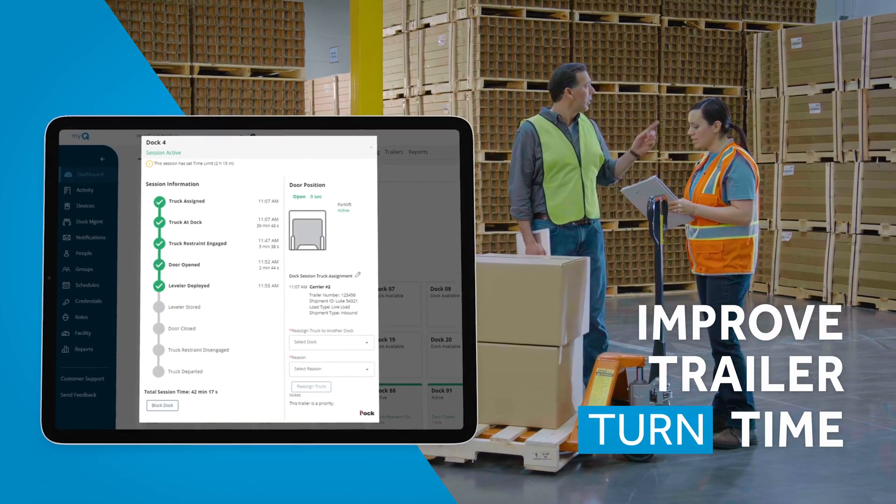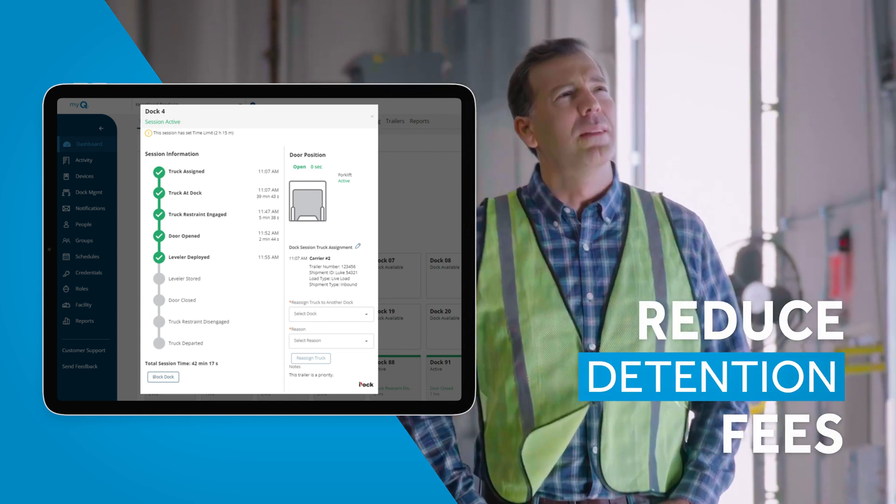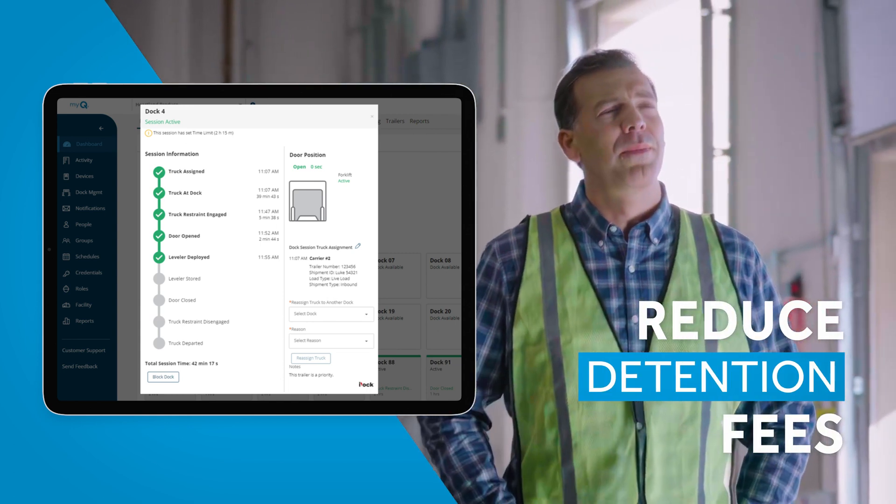My employees out on the floor, they can go and take a look at our dashboards and say: I know how many trailers we have, I know where they're at, I know where they're inbound, I know what I'm expecting — so they can continue their flow of work.